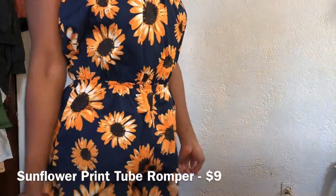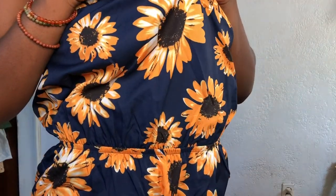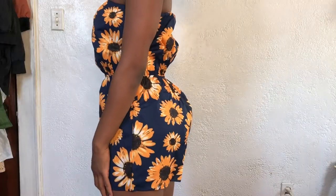This is a sunflower romper. The material — I'm not gonna lie, it does feel a little... I mean, I can't complain, this is less than ten dollars. The material does feel a little not-cheap actually, it's still good quality for the price. It's not too thin either, and that's one thing I hate about cheap clothes — some companies make clothes so thin you can see through them. But yeah, this is cute though.